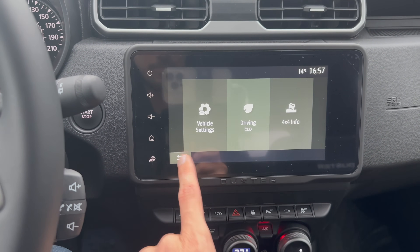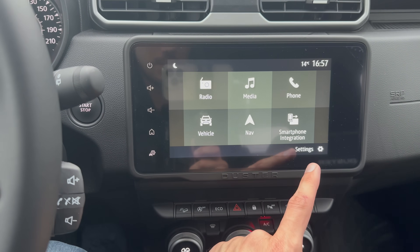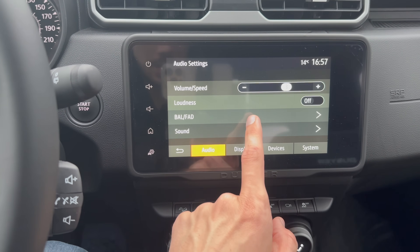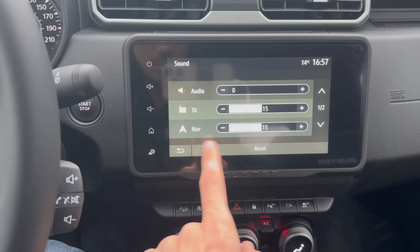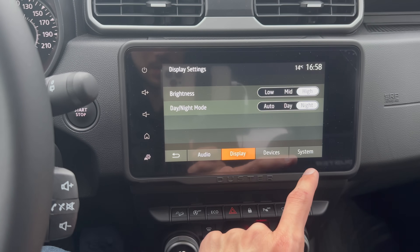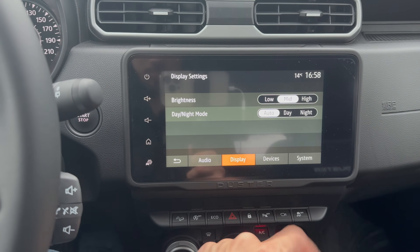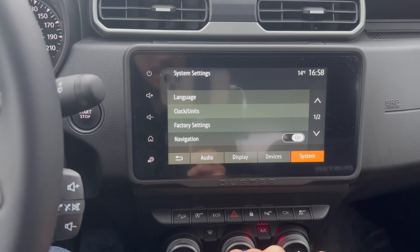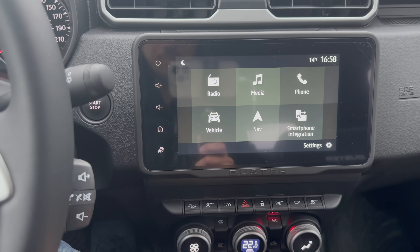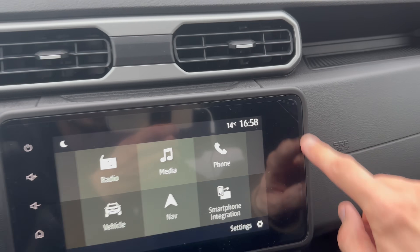Vehicle settings are accessible from the menu. The system gives a trip report and eco coaching score. I was running the car stationary for B-roll filming which increased fuel consumption readings. In settings you have volume, loudness, and sound options. Display options include automatic day/night switching which just lowers brightness. There are also device settings, system clock, language, and navigation map updates — basic but decent overall.